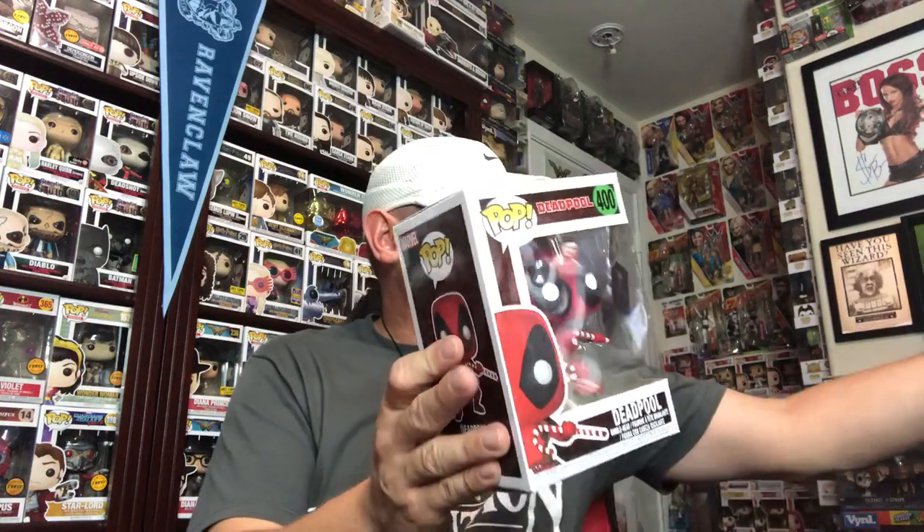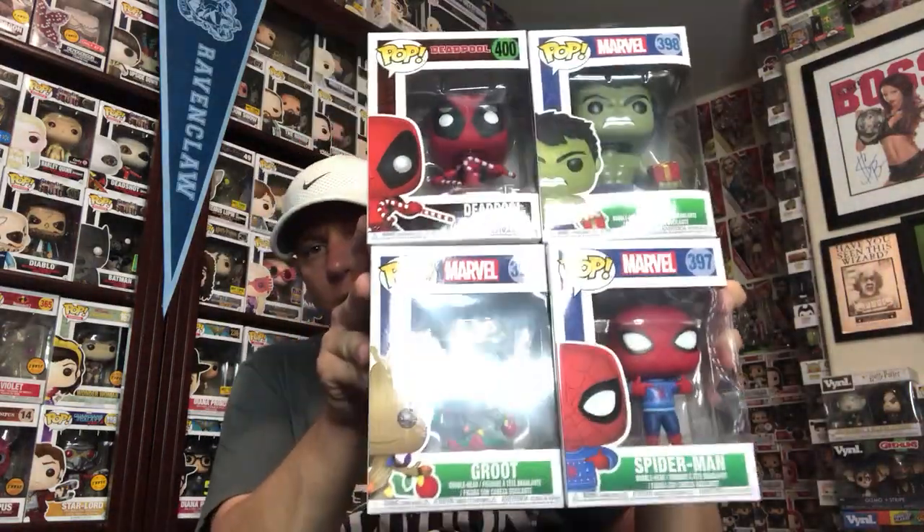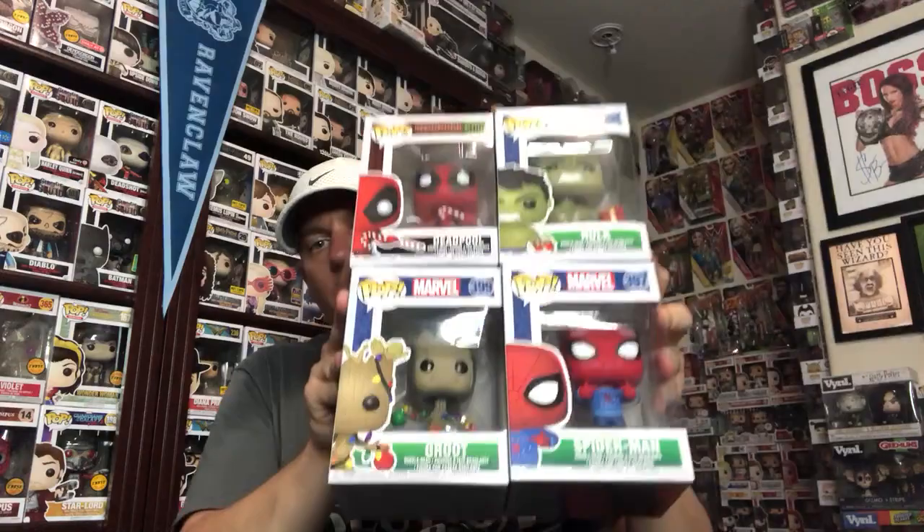That is all of them. We got all the Christmas edition Marvel Funko Pops. They've already been dropped — they came out in my area on Sunday. I'm recording this video on Sunday for you, so they came out yesterday since today is Monday. Grab them, they're out. Go check them out. I did a video on these not too long ago, so we already have them out, guys.